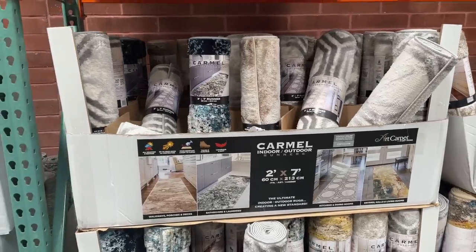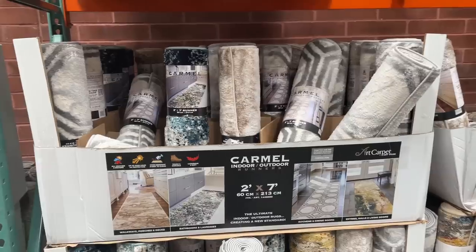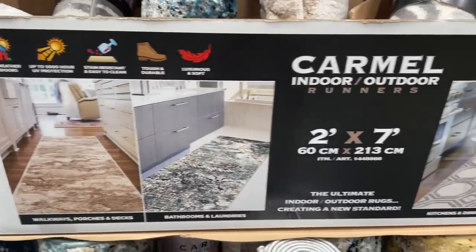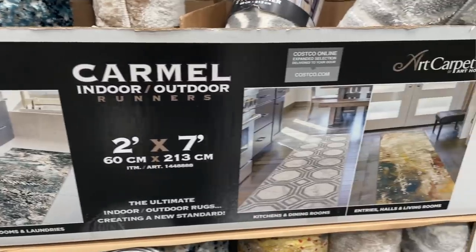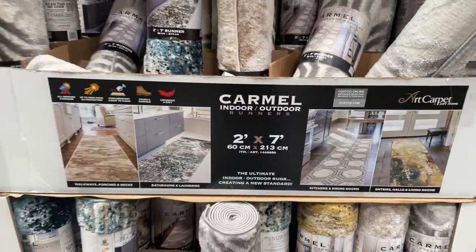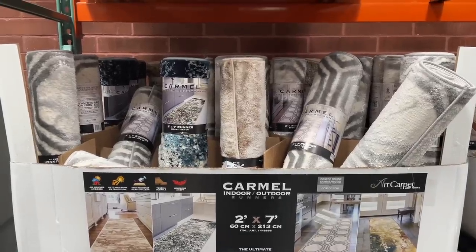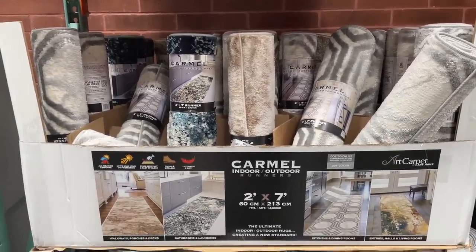I told myself I would wait for the sale and the time has come — normally $20, on sale for $16 today. They come in four new prints. I'm glad I got two when I needed them because they're not the same as the last release of prints. I think it's a little too big for my kitchen, but I might buy it.